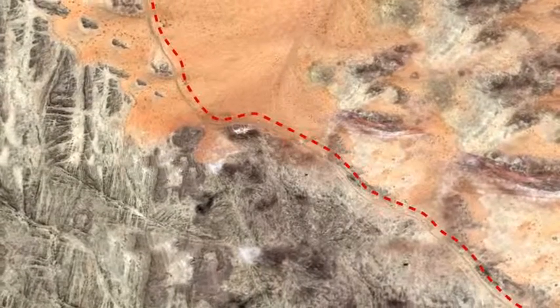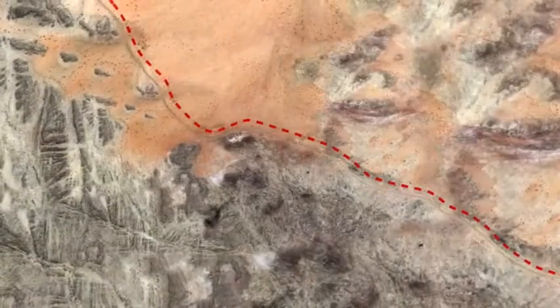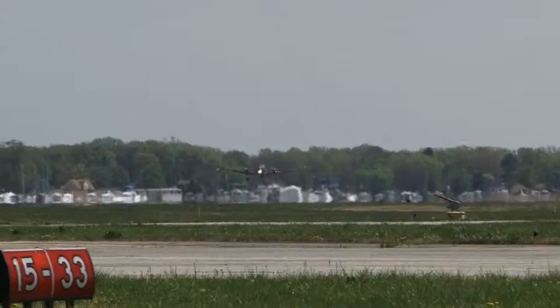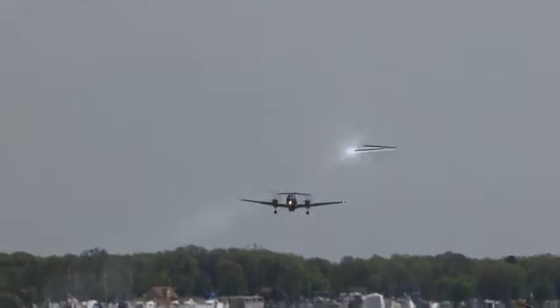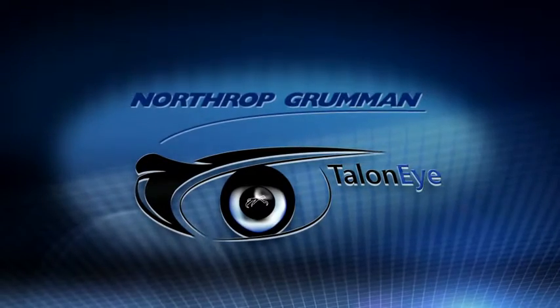Without the right technology and tools to properly detect and prepare for foreign threats, a nation's border security can be quickly compromised. Northrop Grumman's improved multi-intelligence aerial surveillance system, Tallani, is providing the solution.